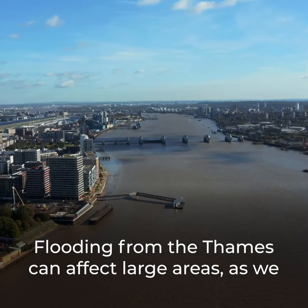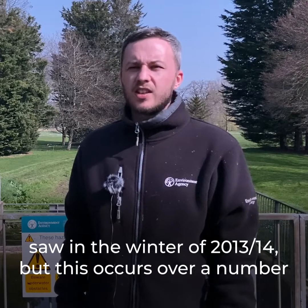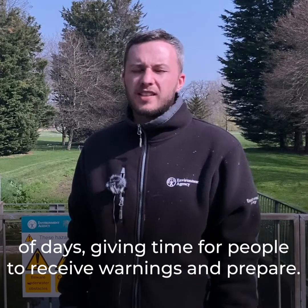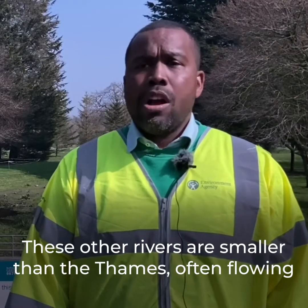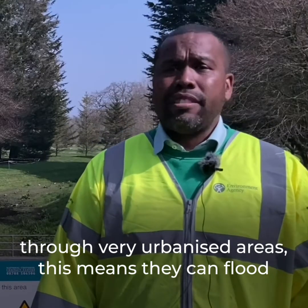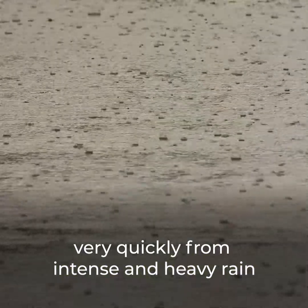Flooding from the Thames can affect large areas, as we saw in the winter of 2013-14, but this occurs over a number of days, giving time for people to receive warnings and prepare. These other rivers are smaller than the Thames, often flowing through very urbanised areas, which means they can flood very quickly from intense and heavy rain.